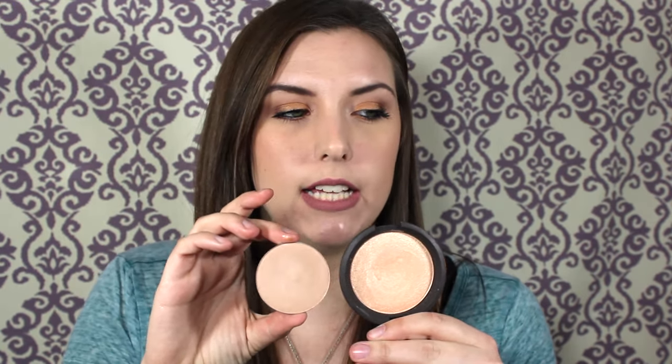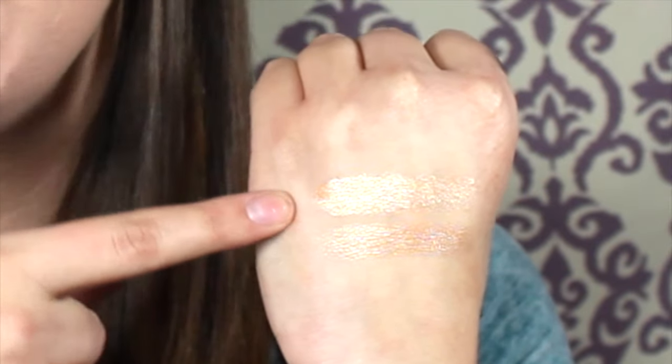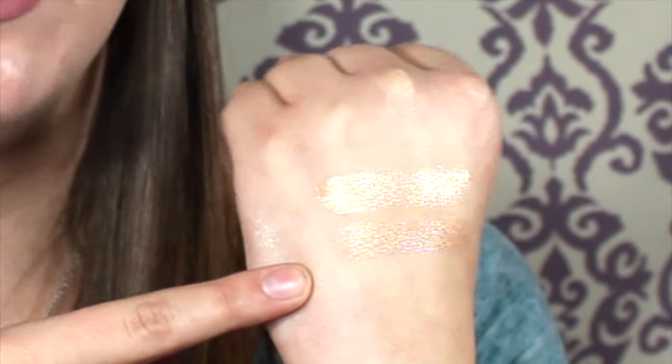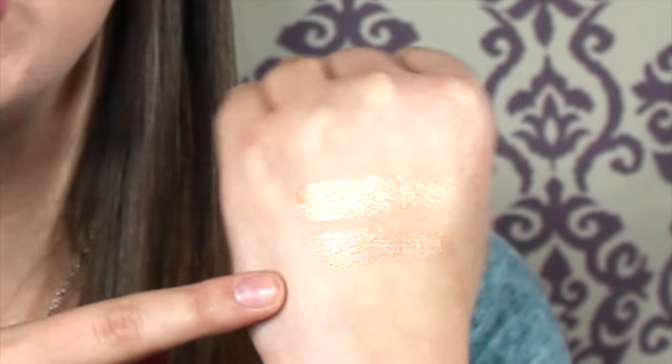Next we have Bubbly, and I do have an awesome dupe for this. The dupe I found is Champagne Pop — it's maybe a little bit more champagne-y, but the formula is extremely similar and the color is almost identical. Here's Bubbly and Champagne Pop side by side on my hand — the top one is Champagne Pop and the bottom one is Bubbly. You can see they're extremely metallic and extremely similar in color.